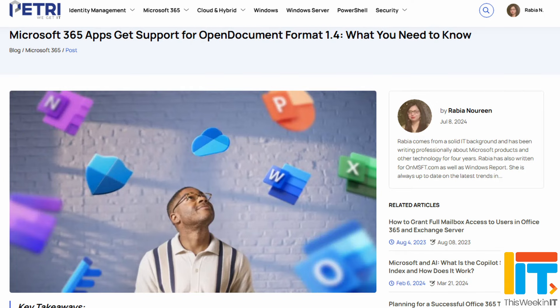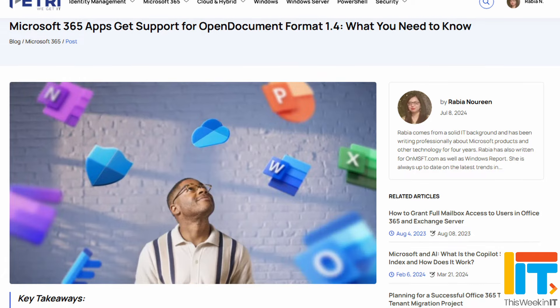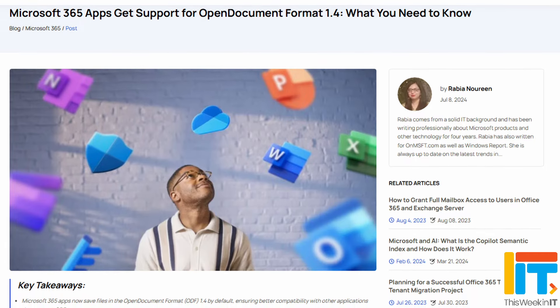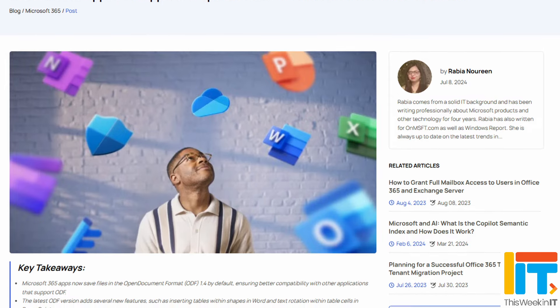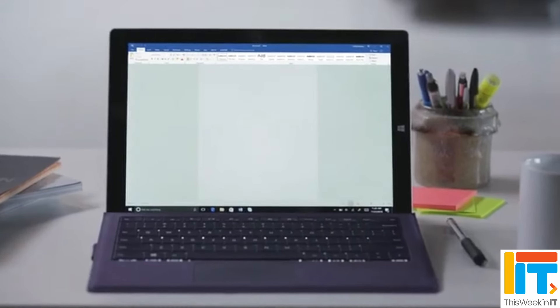If you're in the current channel for Microsoft 365 applications in your organization, you now have support for the open document format version 1.4. The apps will now save in ODF 1.4 by default if that's what you choose. This new format version brings some new features like the ability to insert tables within shapes in Word and text rotation within table cells in PowerPoint.